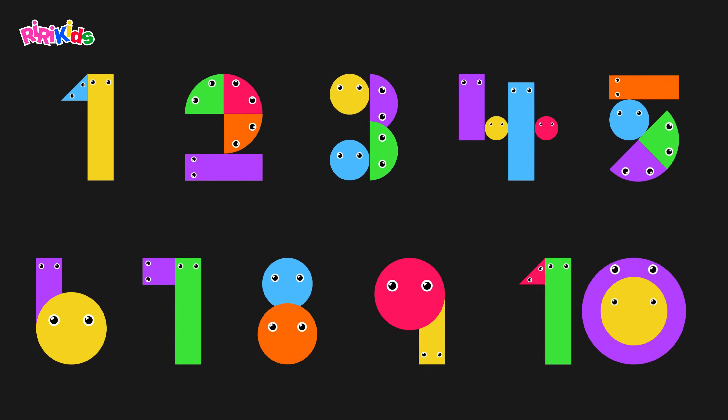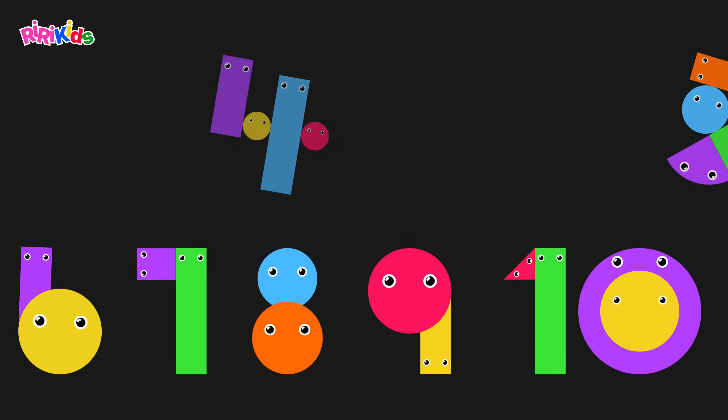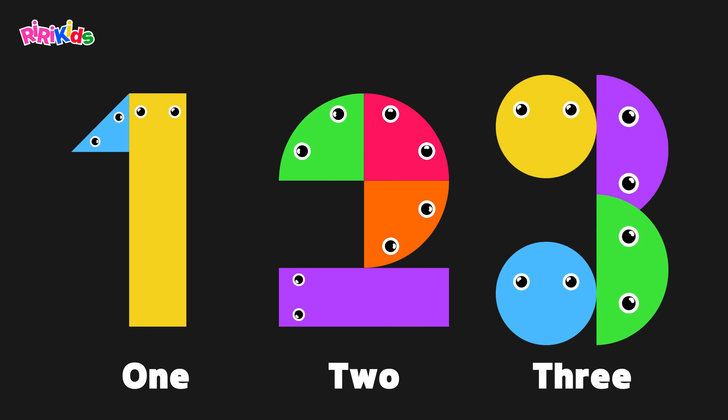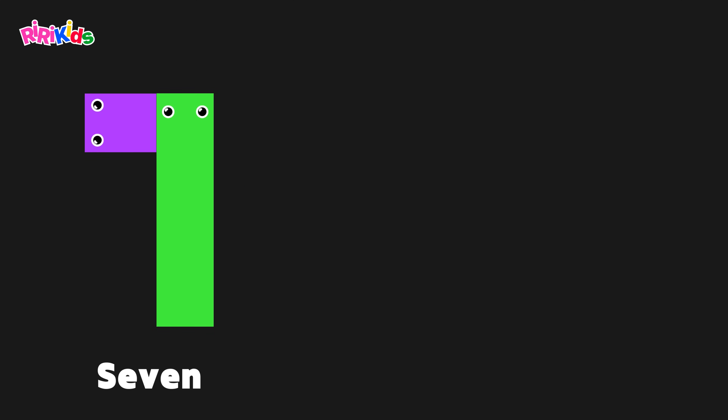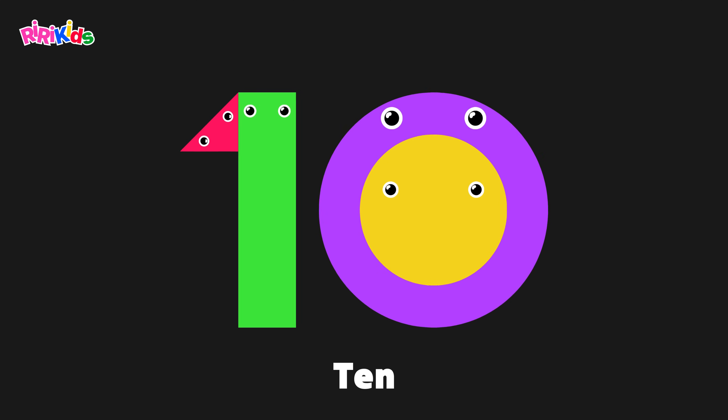Let's sing together from one to ten. One, two, three, four, five, six, seven, eight, nine, and ten.